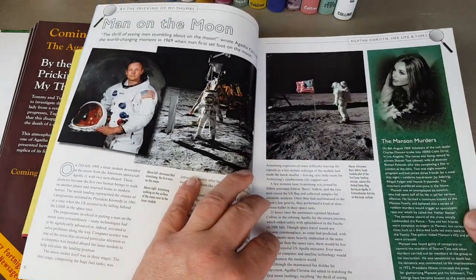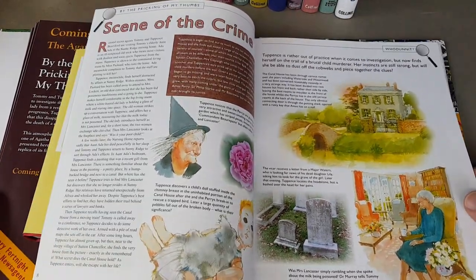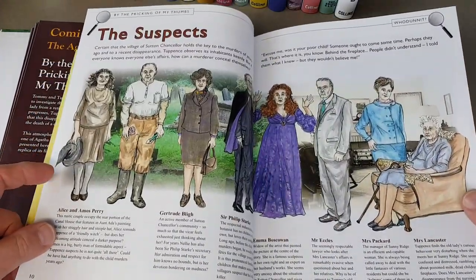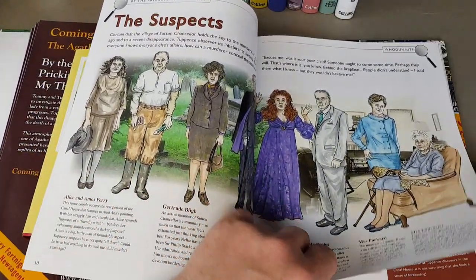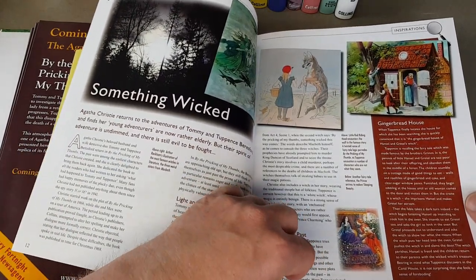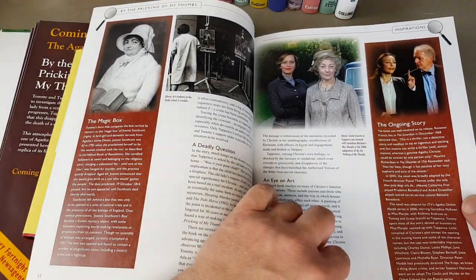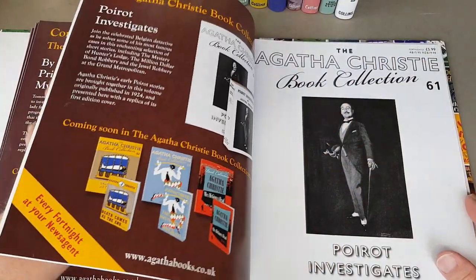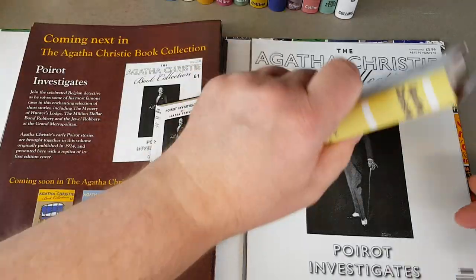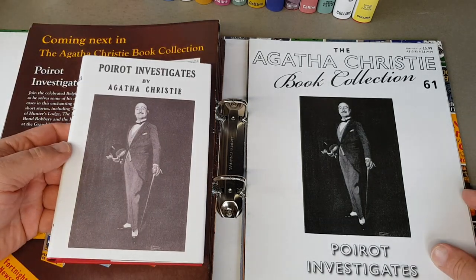If this were my collection I would rearrange the books — not in the order they were published as part of the part-work, but in the order they were first published chronologically. That is how I would have them on the shelf. I think they'd look really fantastic. I must ask my sister how she shelves hers — whether she ties it in with the actual release order with the magazines, or in published order.